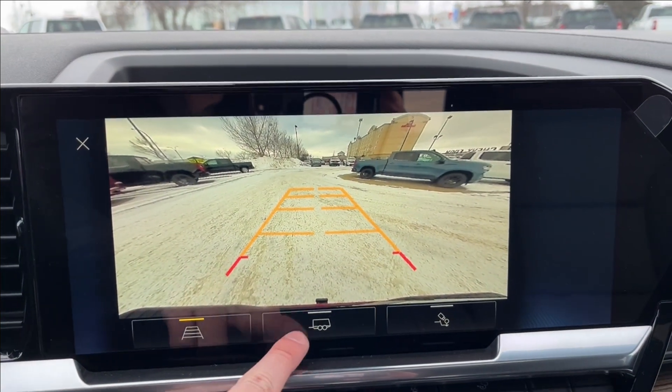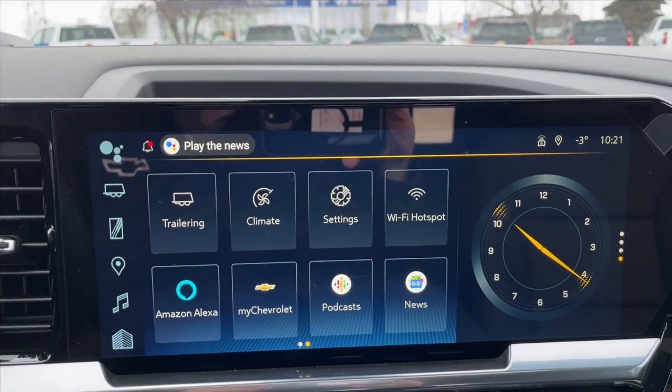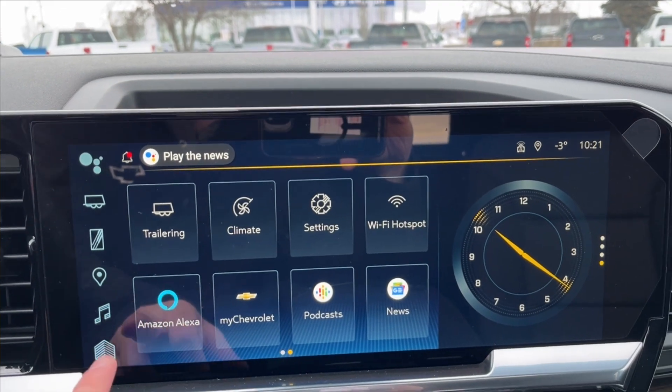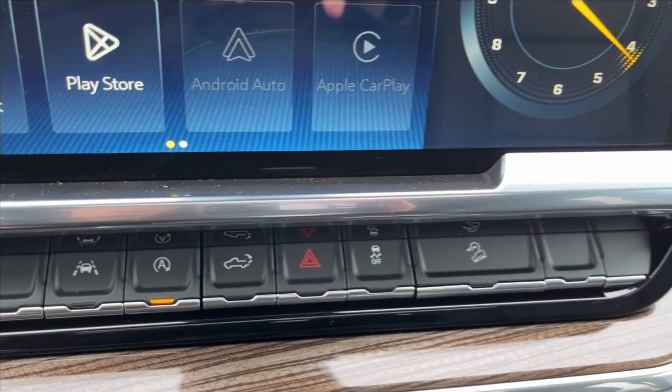You can also access your rear camera and trailer hitch camera. It also comes equipped with Wi-Fi hotspot, Amazon Alexa, and My Chevrolet. In the vehicle settings you have lane keep assist, auto stop, rear liftgate control, and hill descent.